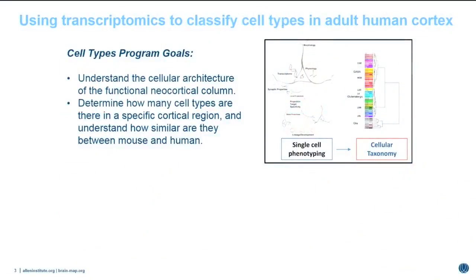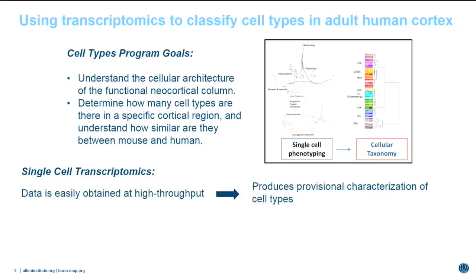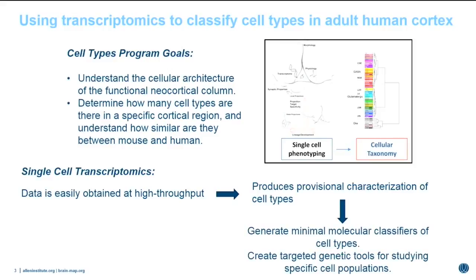As Christoph outlined earlier, the Allen Institute has embarked on a large-scale effort to understand cell type diversity in both mouse and human brain, with the ultimate goal of understanding the cellular architecture of the functional neocortical column and comparing cell type diversity across species. One tool we've chosen is single-cell transcriptomics. This technique allows us to obtain large amounts of data at high throughput, producing a large-scale provisional characterization of cell types. We can generate minimal molecular classifiers, understand spatial distribution of cells, and create targeted genetic tools from this data.